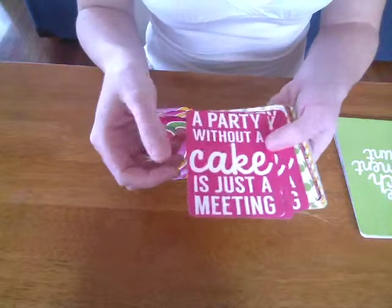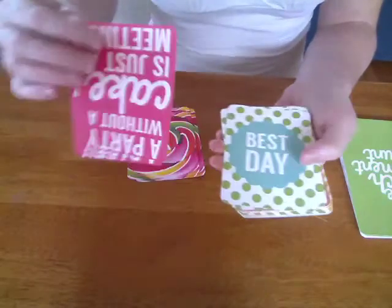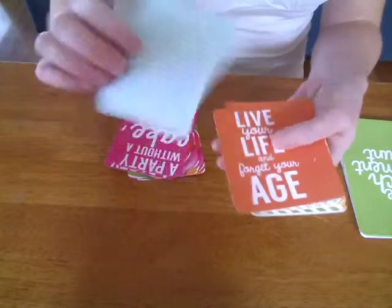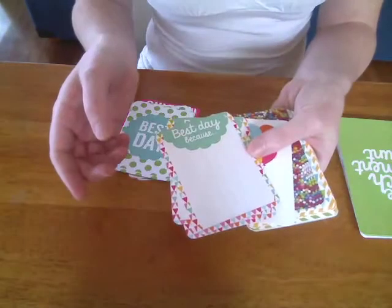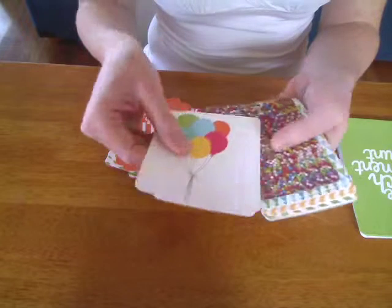One reads 'A party without cake is just a meeting.' Best day ever. This actually matches the Pop collection which also came out this month — it's a great little birthday collection. It's nice and bright.